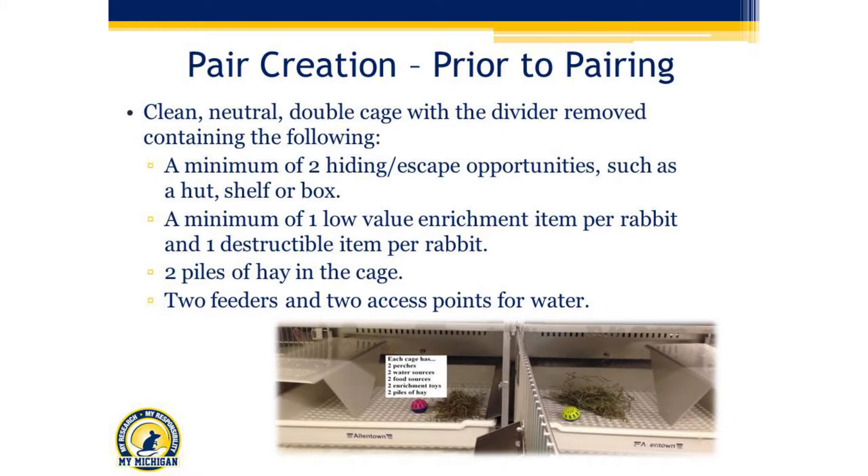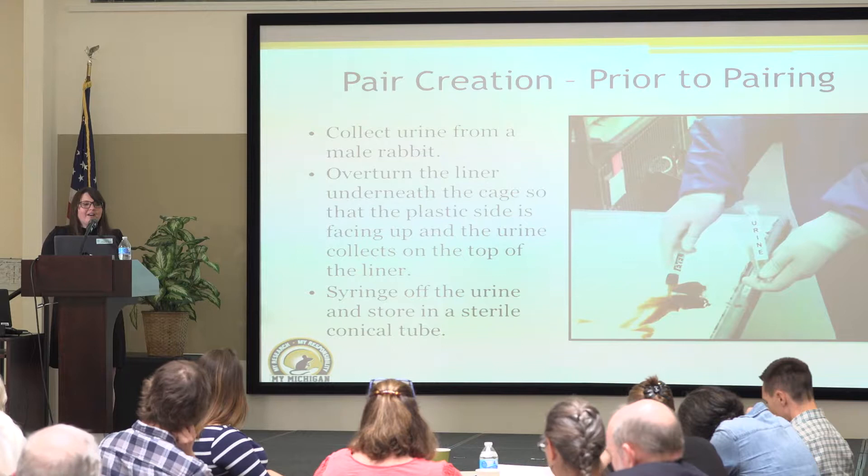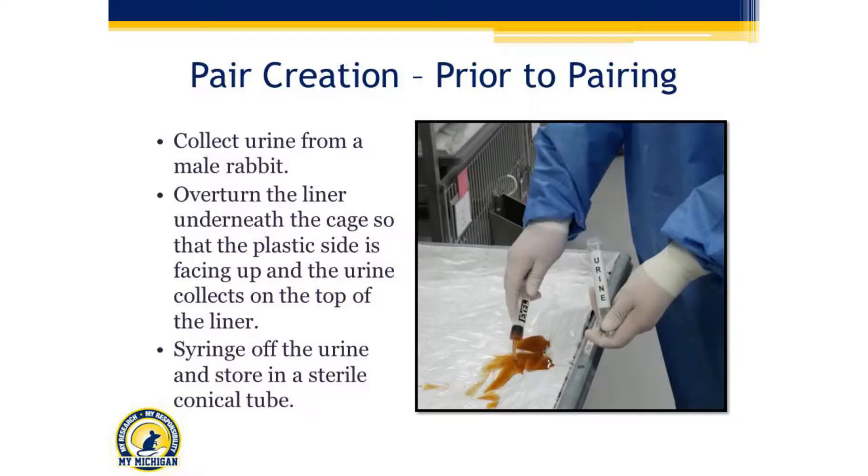Always give them a low-value enrichment and a high-value destructible when first pairing. We do urine marking: before pairing, collect urine from a male rabbit — if you have a dominant male, collect from him. In the wild, dominant males mark the subordinates within their social group, so we capitalize on that. If you don't know who's dominant, use any male. If you don't have any males, try to work with a nearby institution or contact a pet store. There are some places online that sell urine.